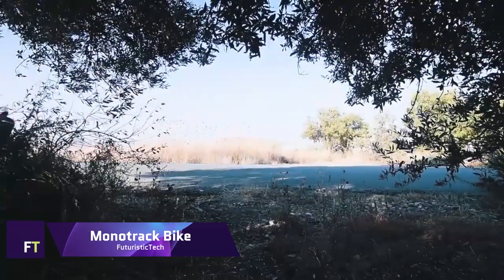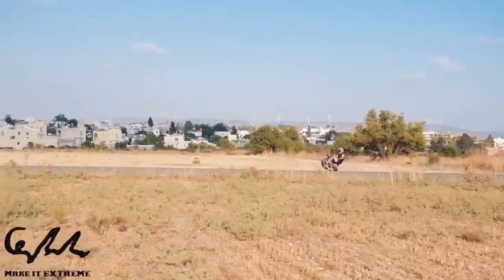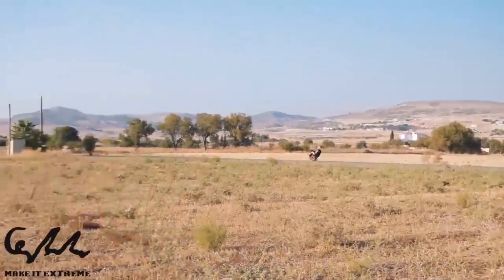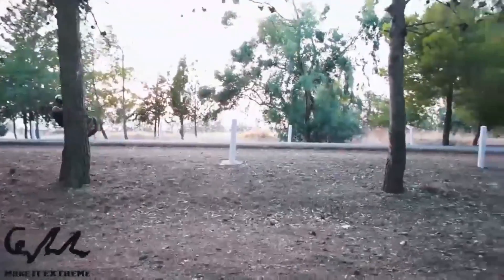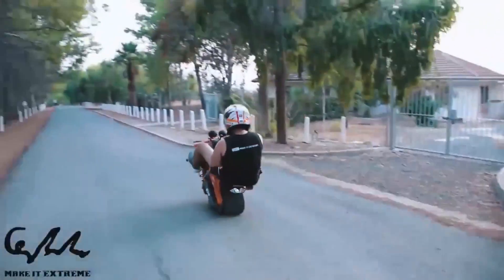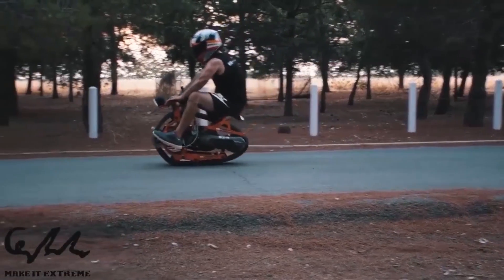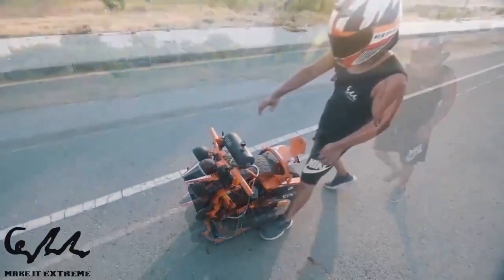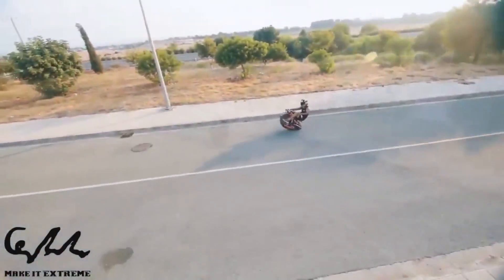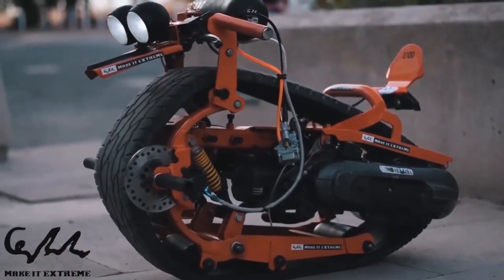Mono Track Bike. A handmade miniature motorcycle known as the Mono Track Bike is encircled by a single repurposed automobile tire. The bike may be leaned in any direction and turned by simply shifting your weight due to the tire's softness and flexibility. An electric motor allows the bike to reach speeds of up to 27 miles per hour. In addition to a jerrycan for additional fuel, the bike features three go-kart wheels to direct the course. It takes a strong person to ride a Mono Track Bike — riding takes finesse, steadiness, and bravery.